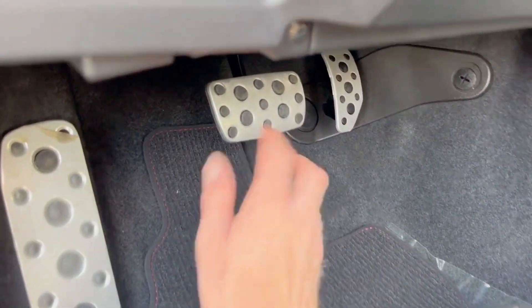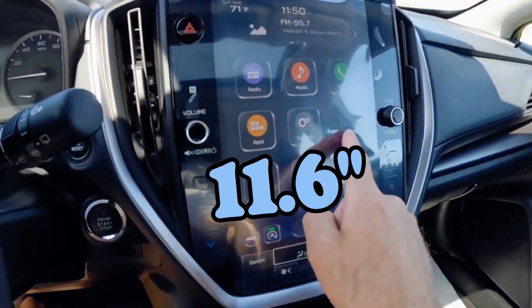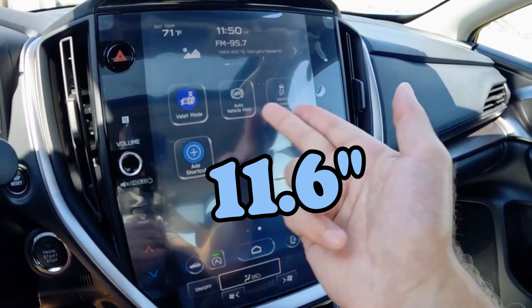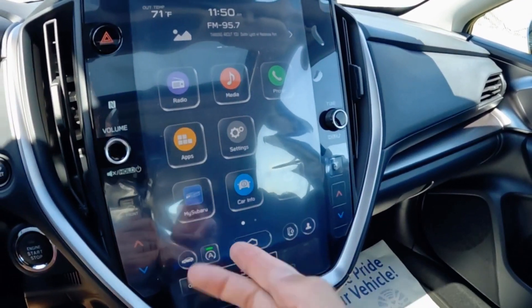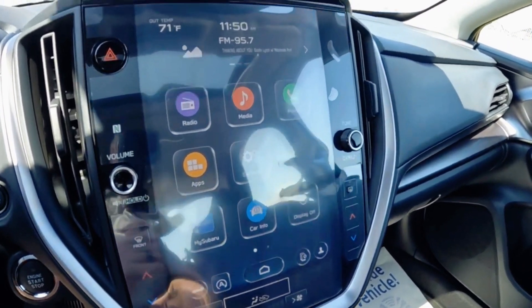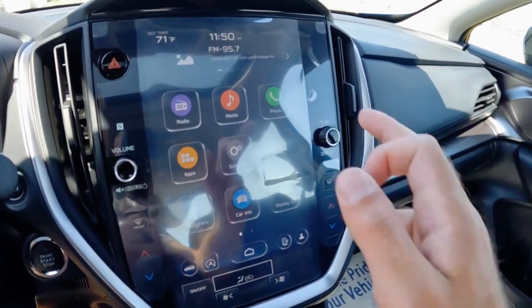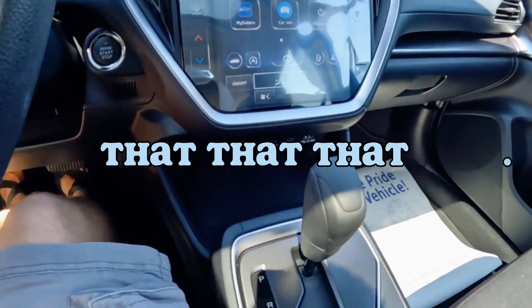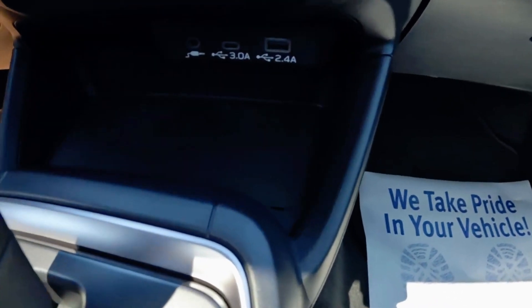The infotainment system is an 11.6-inch touchscreen, which remains relatively user-friendly, although it is considered simplistic in terms of menu representation and functions. There are USB-A and USB-C connections available.